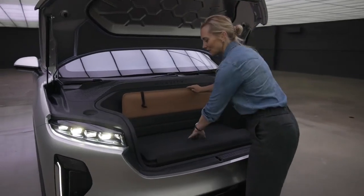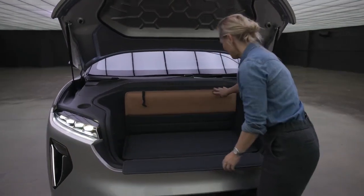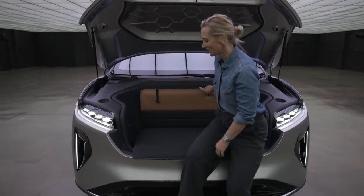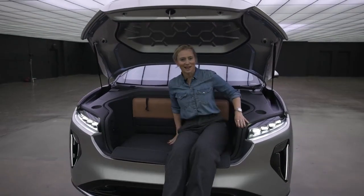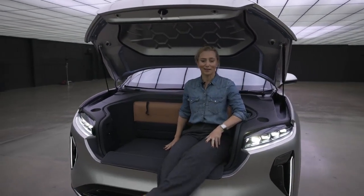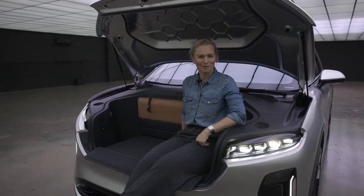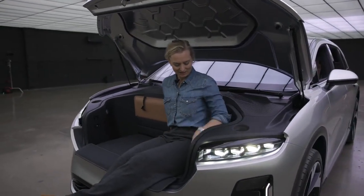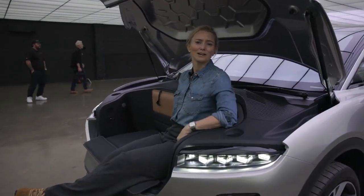The Gravity gets excellent storage space — one of them is in the frunk area, and it comes with this cool little pad here so you can actually use this. It's not tailgating... I don't know what you'd call it — front gating? Someone come up with a great word, tell me in the comments. There's an outlet right here — you could make margaritas.